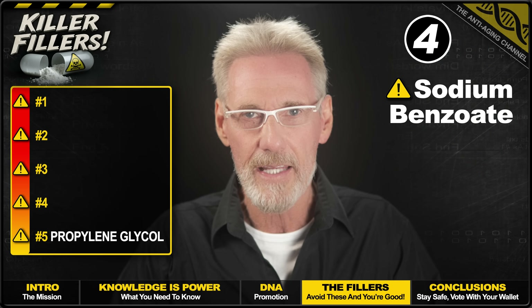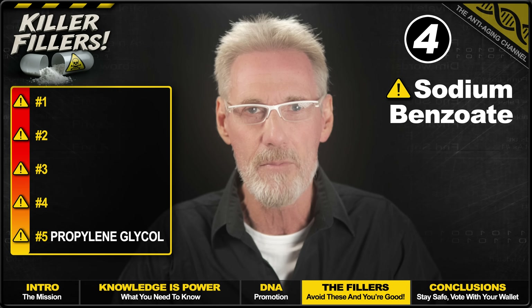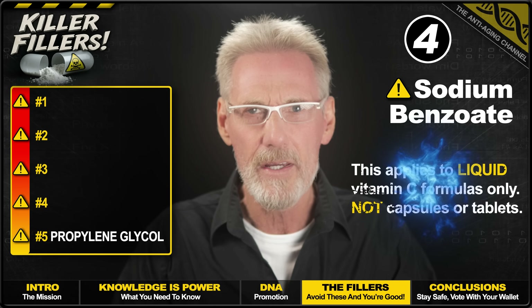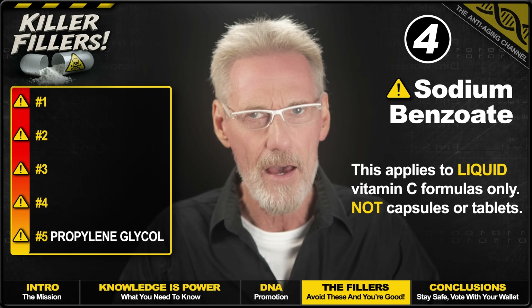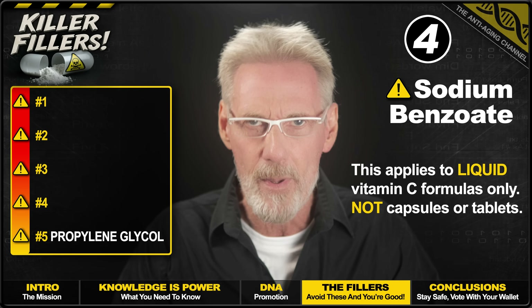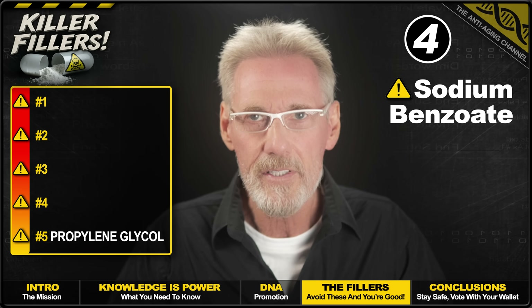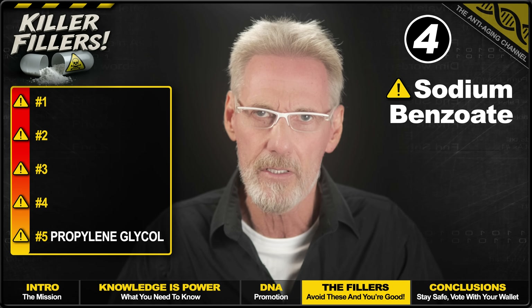Next up, we have sodium benzoate, which is commonly added to supplements as a preservative, extending shelf life by preventing bacterial and mould growth. It's synthetically manufactured from benzoic acid and sodium hydroxide, so it's completely artificial. The real issue is that when sodium benzoate is combined with vitamin C, it becomes particularly dangerous — it forms benzene, especially under heat and light. Since benzene is a known human carcinogen that causes leukemia, it's probably best to avoid it, though that will take some diligence as you'll find it in quite a few popular vitamin C and multivitamin products.